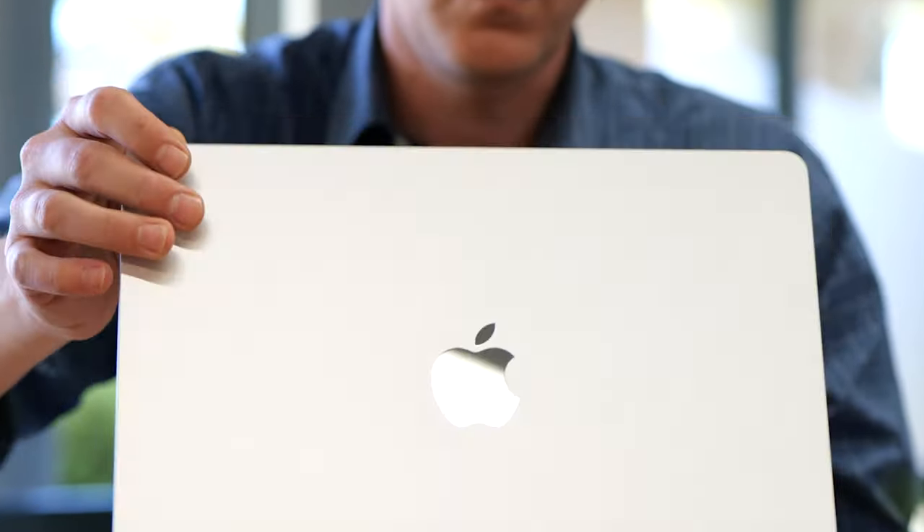If you're in the Apple ecosystem with a computer or an iPhone, here are my top five other Apple products that I'm using every day, and you would probably use them too.